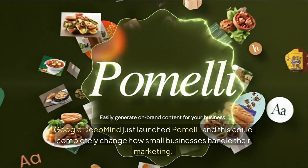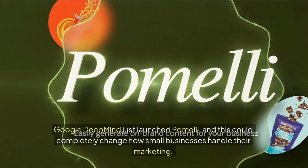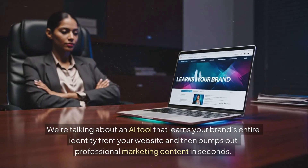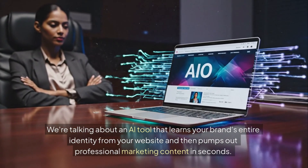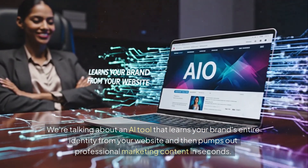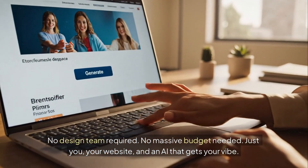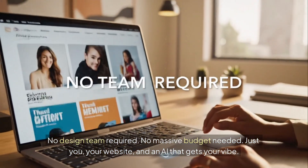Google DeepMind just launched Pomelli, and this could completely change how small businesses handle their marketing. We're talking about an AI tool that learns your brand's entire identity from your website, and then pumps out professional marketing content in seconds. No design team required, no massive budget needed — just you, your website, and an AI that gets your vibe.